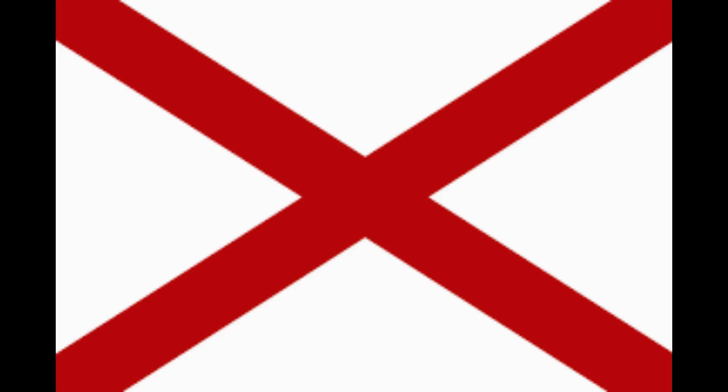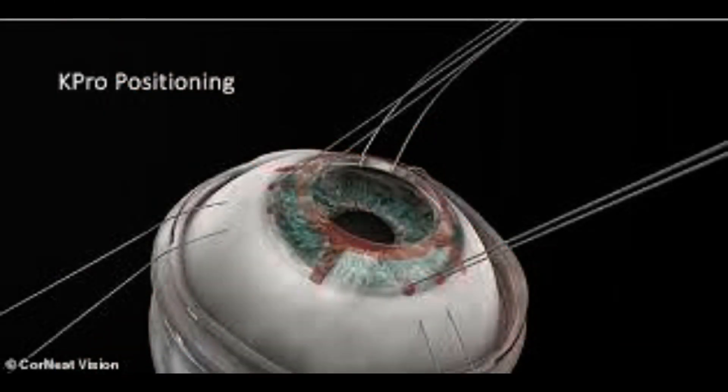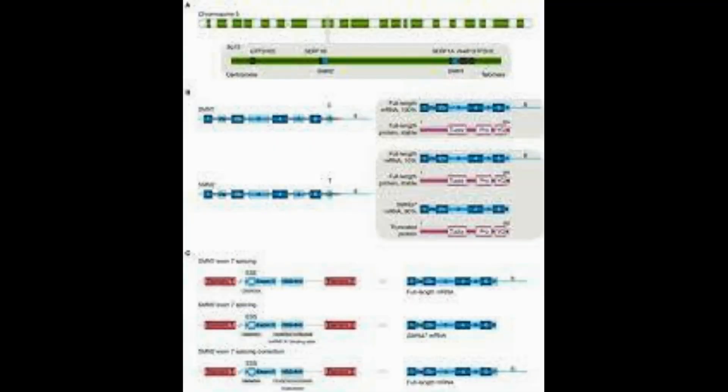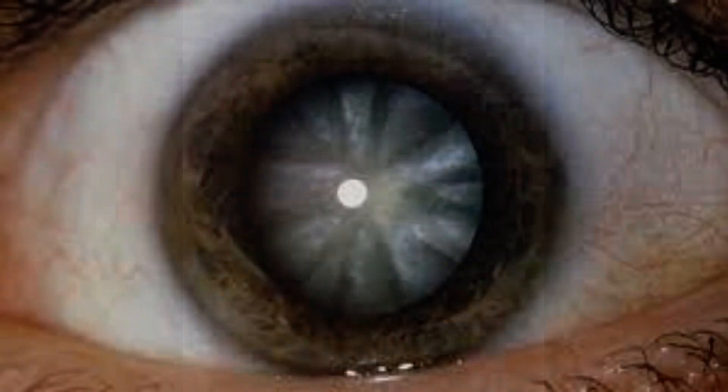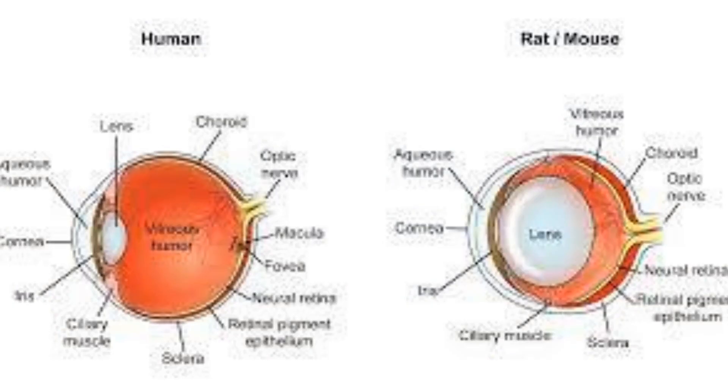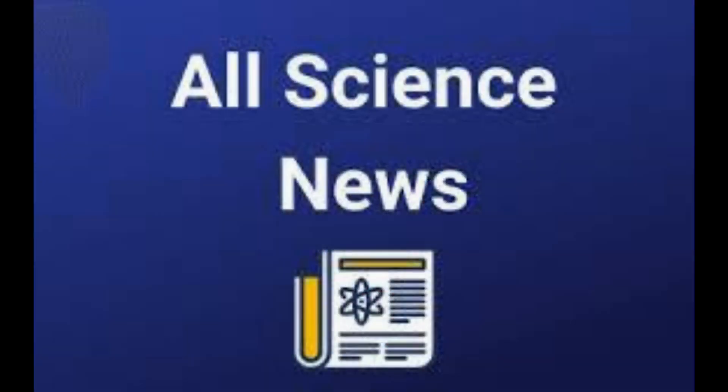A corneal implant created from pig's skin has successfully restored the sight in 20 blind or visually impaired people as part of a promising trial. The implant is made from collagen protein from the animal and resembles the human cornea, the transparent part of the eye that covers the iris and pupil. Scientists at Linköping University and LinkoCare Life Sciences AB have developed the implant as an alternative to donated human corneas, as well as a less invasive surgery for implantation. It is hoped that the results of the pilot study will bring hope to those who live with corneal blindness and low vision.